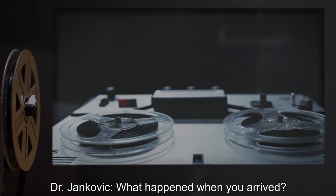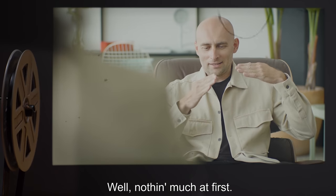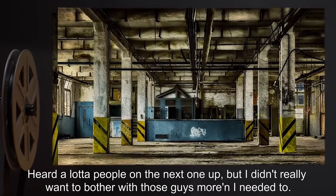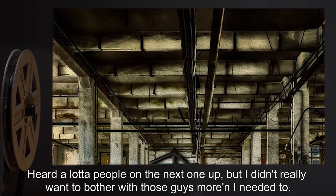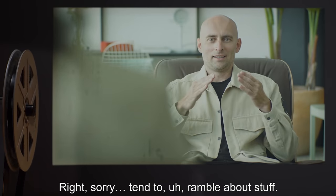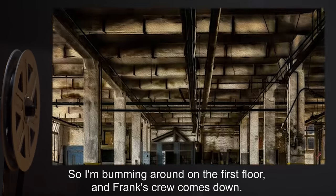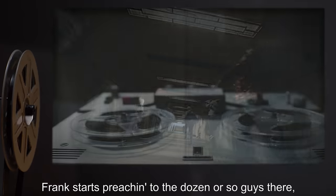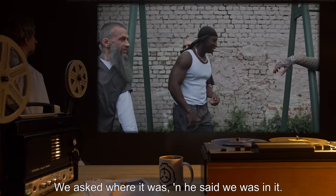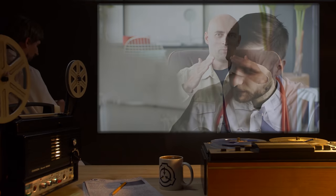Dr. Jankovic: What happened when you arrived? Subject 574-A: Nothing much at first. I bummed around on the first floor. Heard a lot of people on the next one up, but I didn't really want to bother with those guys more than I needed to. So I'm bumming around on the first floor and Frank's crew comes down. Frank starts preaching to the dozen or so guys there, talking about a place where we'd never need to worry about cops or gangs or nothing. We asked where it was, and he said we was in it.